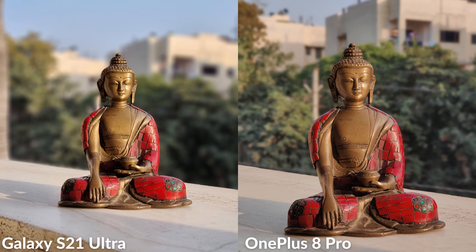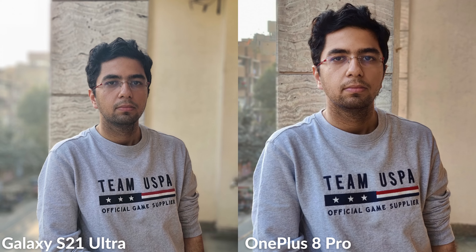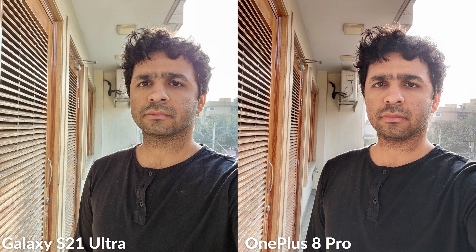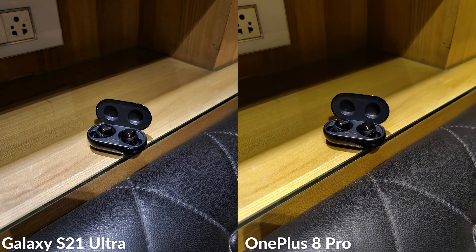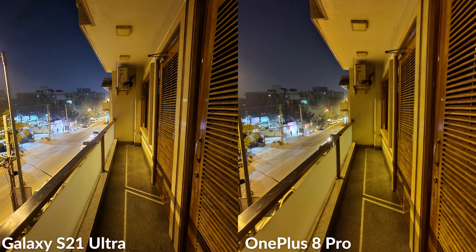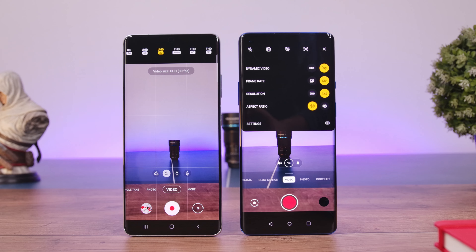Subject separation is good on portraits shot with both devices, but the Galaxy S21 Ultra shoots portraits with significantly better skin tones and color accuracy, and is much better at subject separation. The S21 Ultra's 40MP front camera shoots better selfies with more accurate colors and higher dynamic range, while the selfies from the 8 Pro's 16MP front camera are sharp but slightly over-processed. Low-light performance is good on both devices. The S21 Ultra has an edge with better stabilization, more accurate colors, and night mode support on all cameras. The 8 Pro is fast at processing long exposures and takes sharper and brighter pictures.